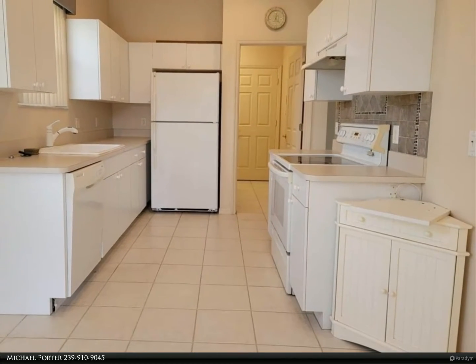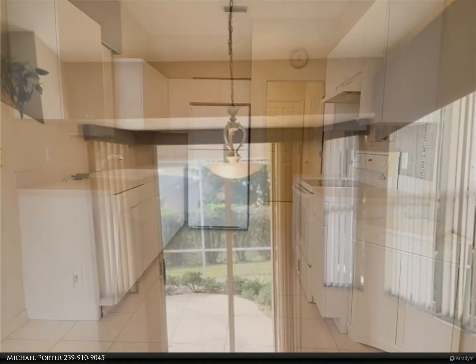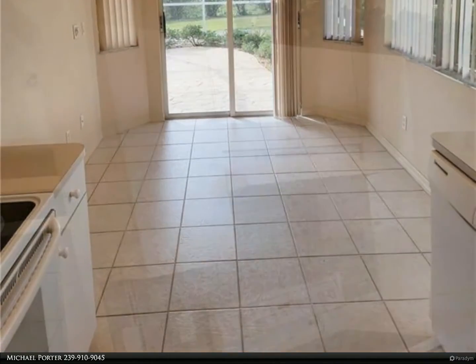All tile floors, split bedrooms, large screen lanai with a private water feature, three sets of sliding doors to the lanai, dine-in kitchen and separate dining room, large living room for entertaining, and much more.